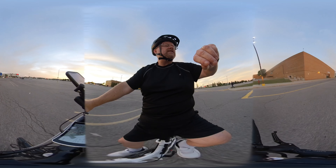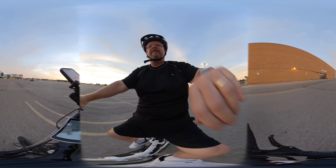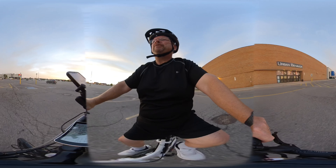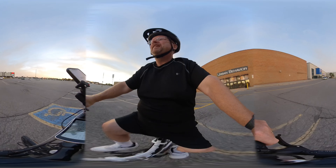Nice night for a ride. It's Wednesday, September the 2nd, and it's 7:50 p.m. Nice night for a ride — probably about 24 degrees, very little humidity, you feel a little damp.